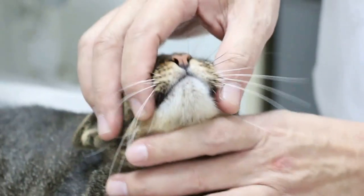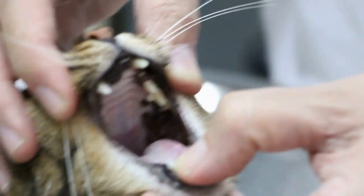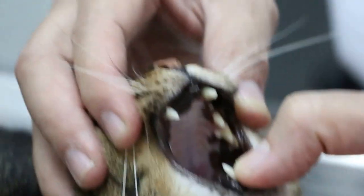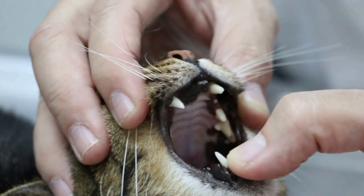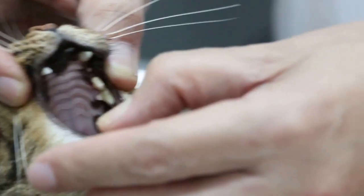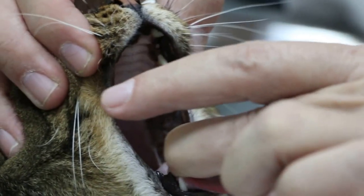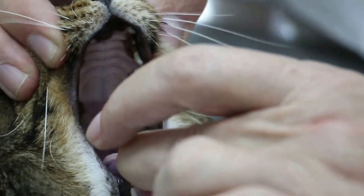Now I will check the mouth to see whether there are any ulcers. You can see there's no ulcer. Normally it's best to have a smell of the breath — it's not so bad. Just checking for any fish bone trapped there. Sometimes there's a fish bone inside, but there isn't any.